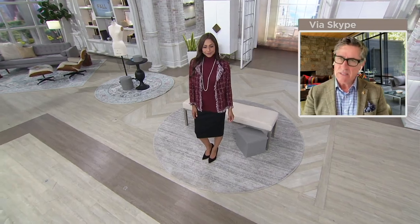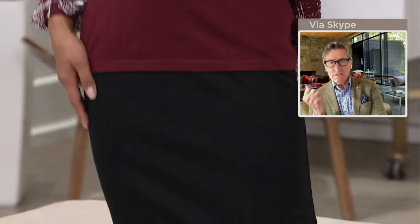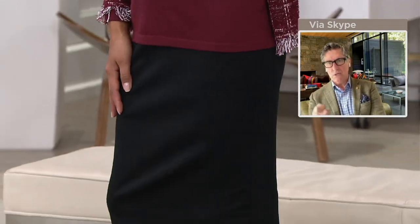I did two classics: a solid black, which is forever, and then that beautiful charcoal pinstripe. That borrowed-from-the-boys menswear inspiration is always so darn chic.